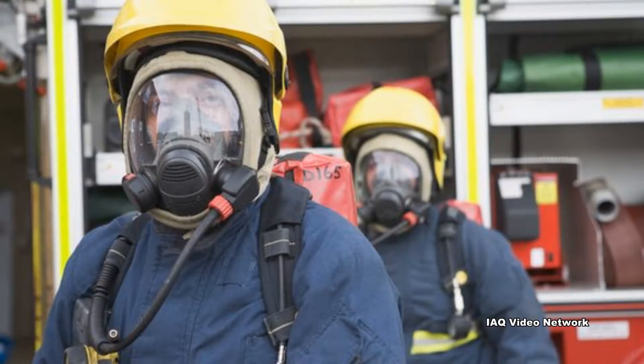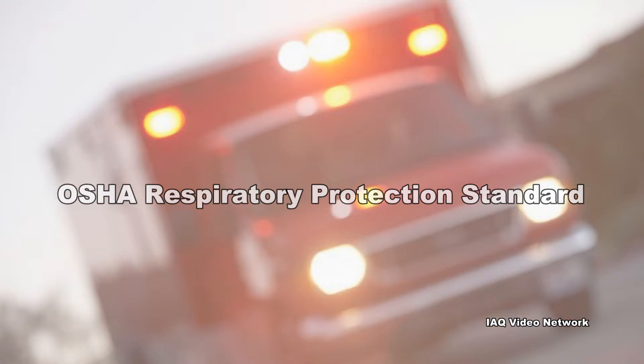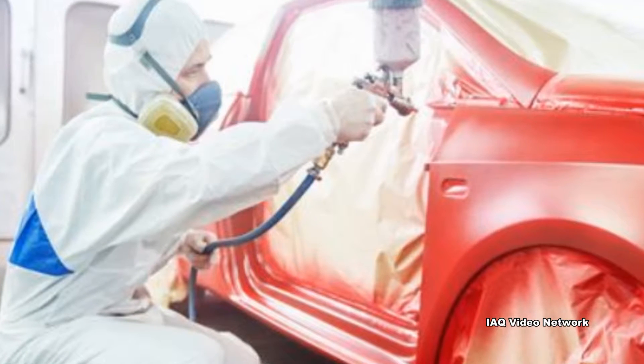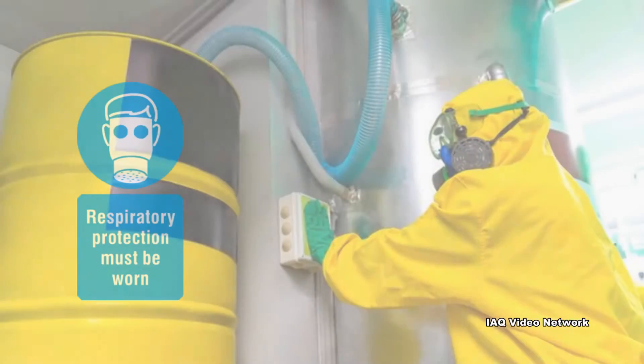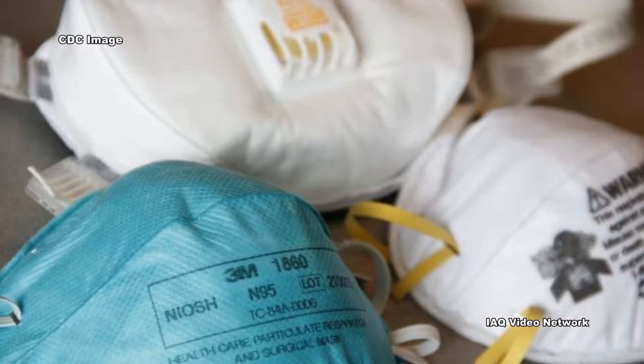Compliance with the OSHA respiratory protection standard could avert many deaths and countless illnesses annually. The standard applies to all occupational airborne exposures to contaminated air where the employee is exposed to a hazardous level of an airborne contaminant, or required by the employer to wear respirators, or permitted to wear respirators. Four major duties are imposed by each of these standards.